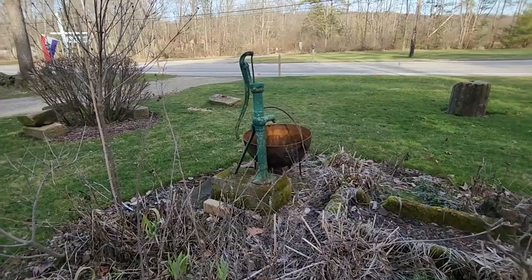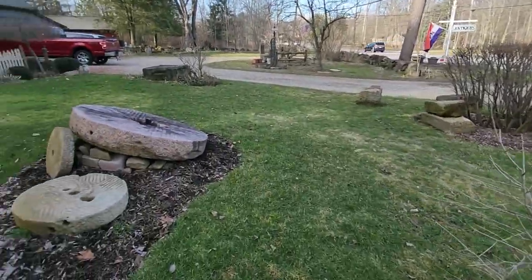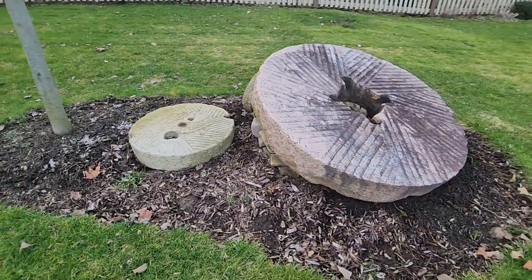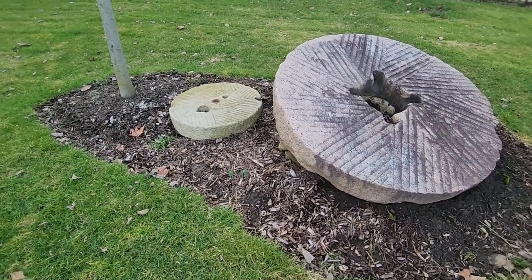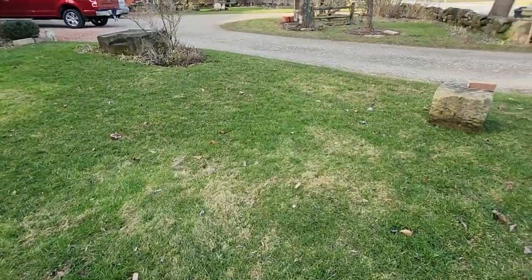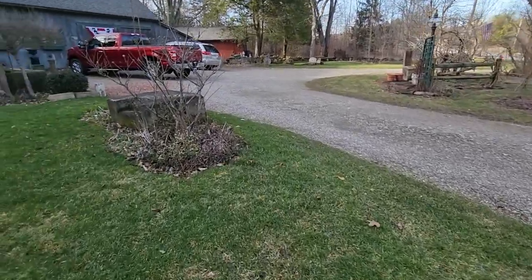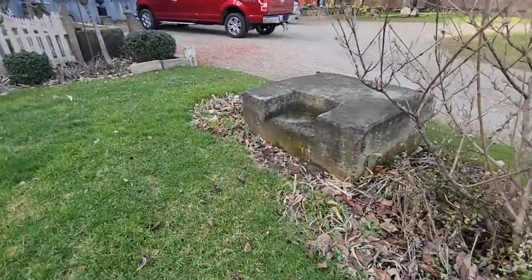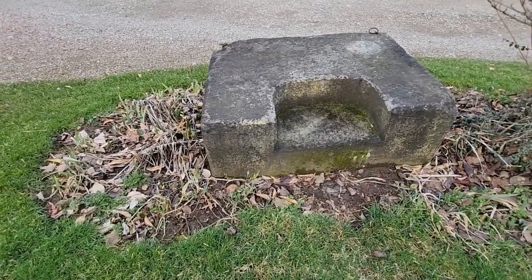I want to bring you back in the summertime when all the flowers are up and the greenery is covering over some of these hardscape pieces. The size of that millstone! And the steppe area here — you can see the irises peeking through. Just stunning.